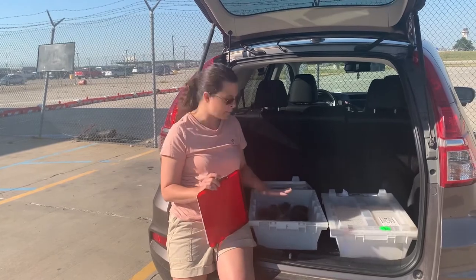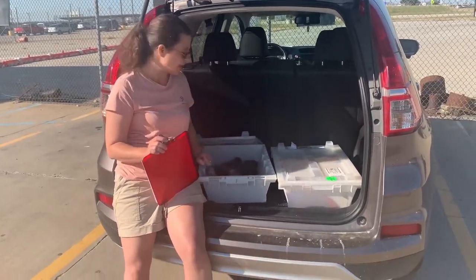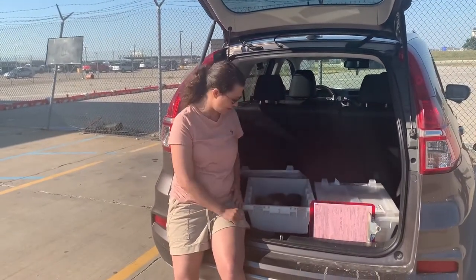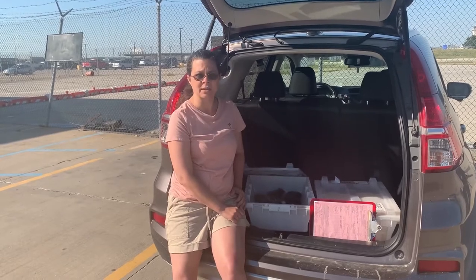The veterinarian inspects the animals to make sure there are no issues — that's for your own safety and benefit. I like to do it the day before shipping, just to make sure they've been seen immediately before travel.